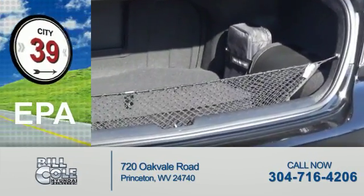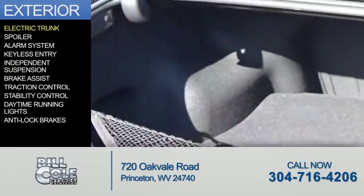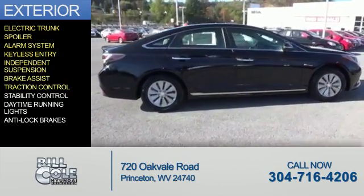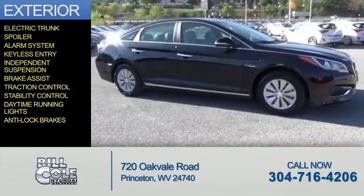Great fuel efficiency — saves you money by requiring fewer trips to the gas station. The features include electric trunk, a spoiler, an alarm system, keyless entry, independent suspension, brake assist, traction control, stability control, daytime running lights, and anti-lock brakes.